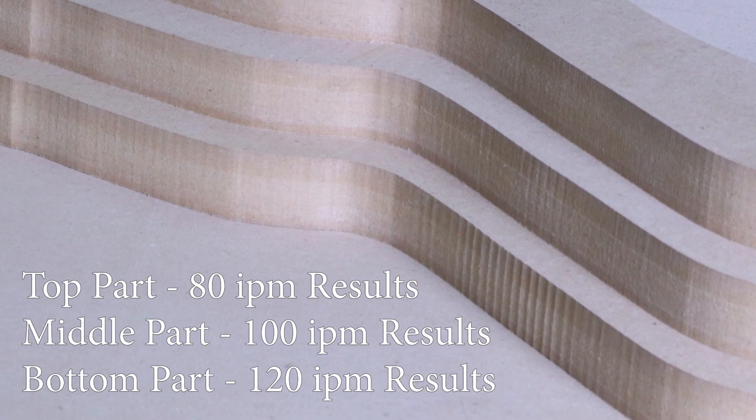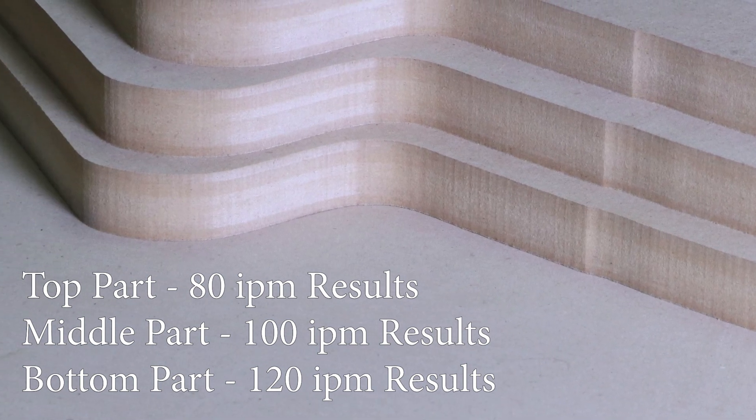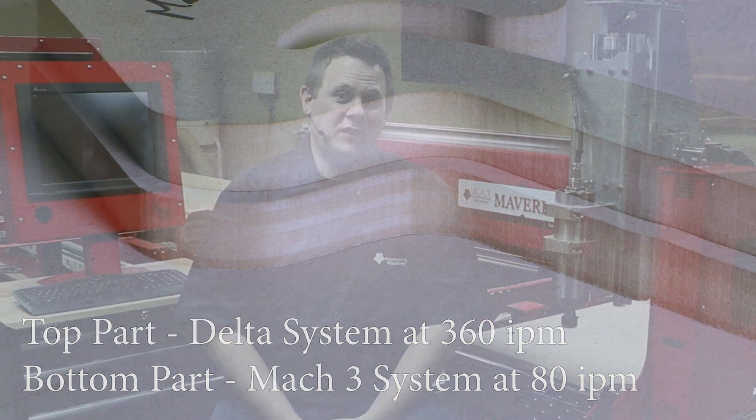The test cut at 80 inches per minute is the most comparable for the Maverick 3x5 Pro test cut. The difference is that you have 80 inches per minute in three passes versus 360 inches per minute in two passes. Now let's see in real time how fast both of these systems go when we have the same quality of cut.